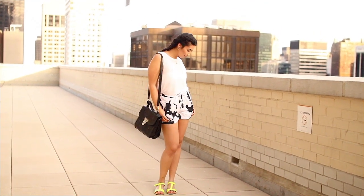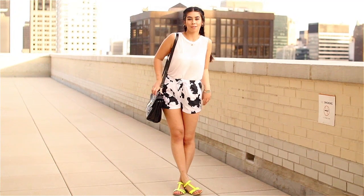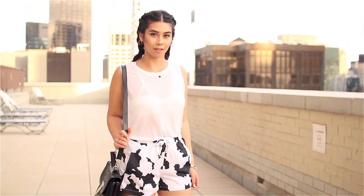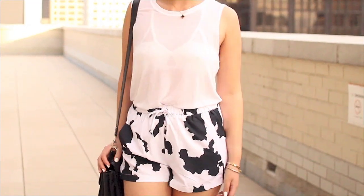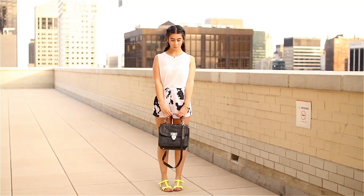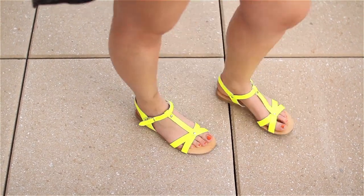For our second last day of shopping in New York I opted for a comfy casual outfit that would take me through a long day of walking. I love this outfit because I'm really trying to play with monochrome. The cow shorts are a bit of a statement so I kept the rest of the outfit plain and simple — a semi-sheer top with a fun bra underneath for playfulness, and neon sandals for comfort and a great pop of colour.